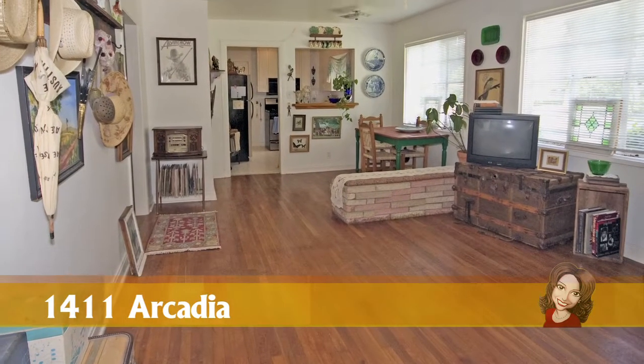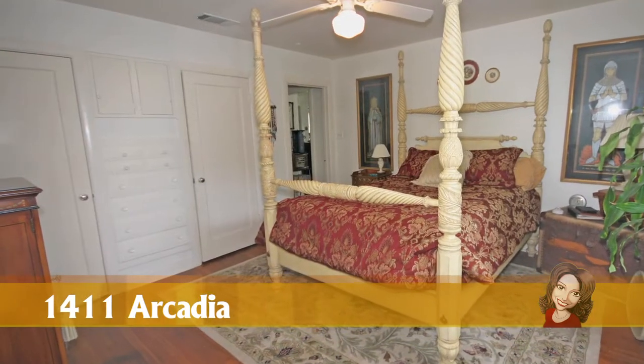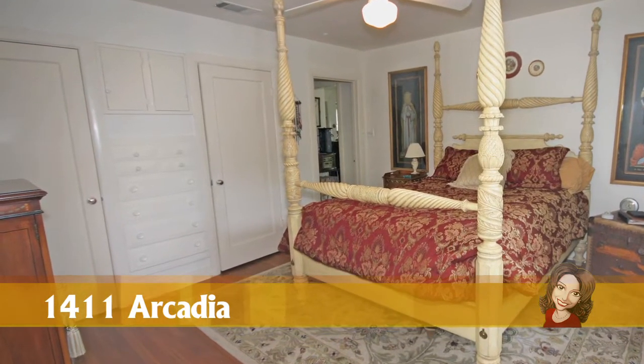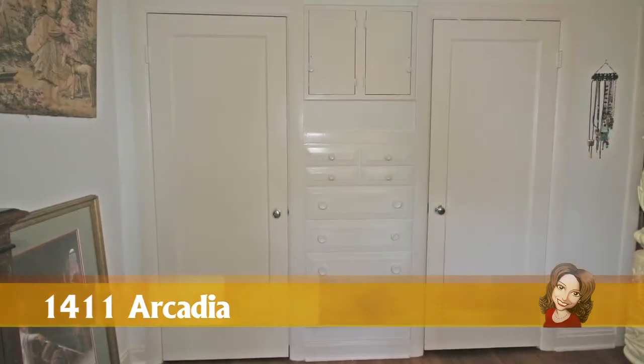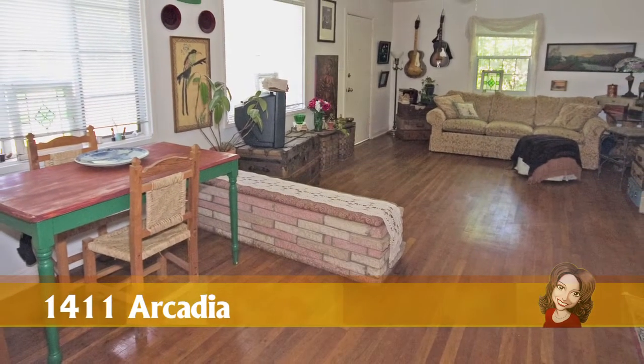The first thing you'll notice when you walk into the home is the beautiful, original wood floor. Only time can get your wood floor to look this good. Another wonderful feature are the 1950s-era built-ins in the master bedroom and the dining room brick planner that can also serve as storage.